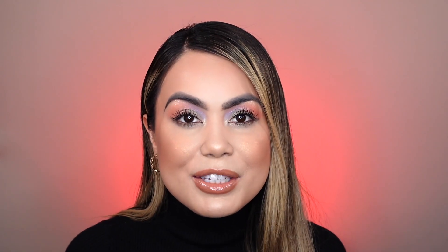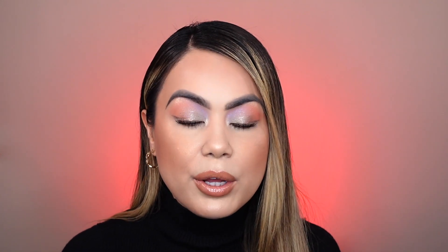Welcome back to my channel! We're gonna be getting ready and creating this look today. It was inspired because Makeup Revolution sent me PR — thank you so much Makeup Revolution — and they sent me their Coca-Cola collection that they came out with a while back.